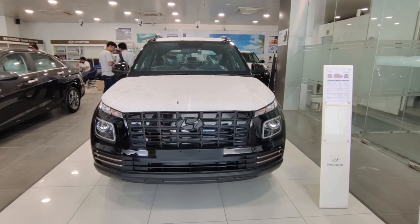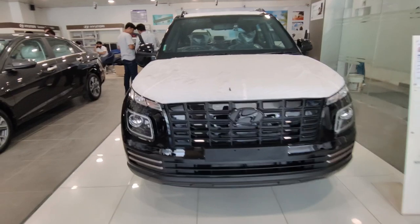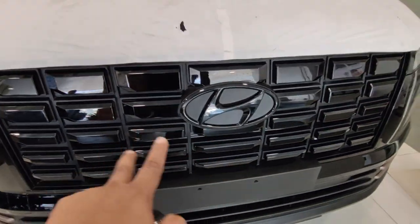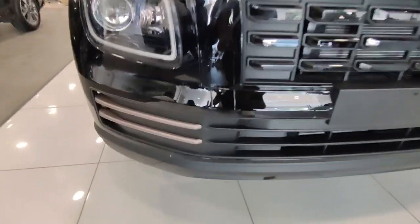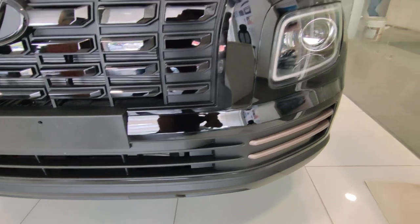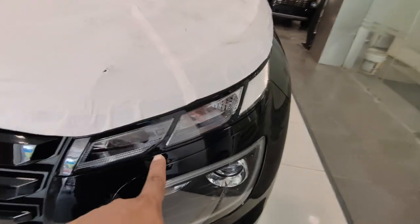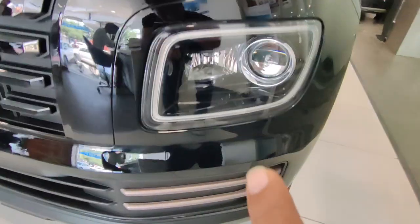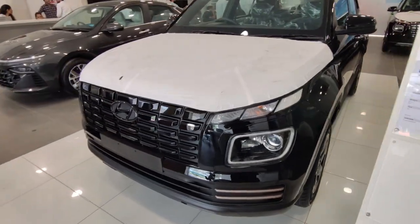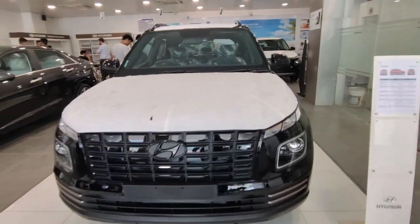Now let's see the differences between the normal Venue and the Night Edition. Starting with the front changes — in this variant, the front grille is blacked out, the logo is also blacked, and you get some copper touches on the grille, which look very good. You also get a turn indicator, DRL, and projector at the front. Copper touches are also seen on the interior.